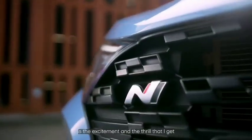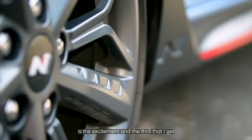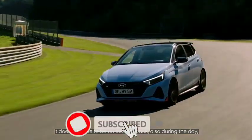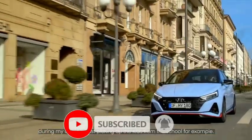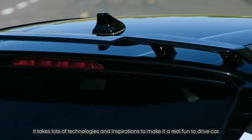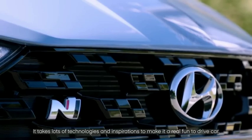What the N brand means to me is the excitement and the thrill that I get each time I get into the vehicle. It doesn't have to be on the racetrack — also during the day, during my daily life, just picking up the kids from school, for example. The inspiration is to make it a real fun-to-drive car.